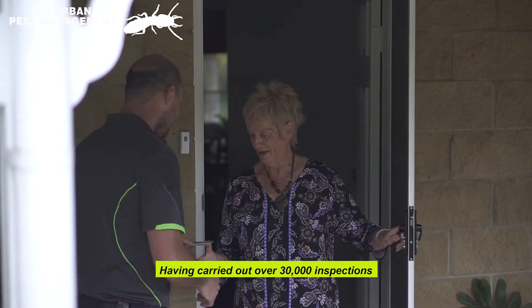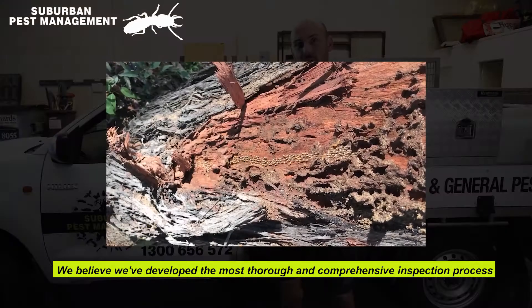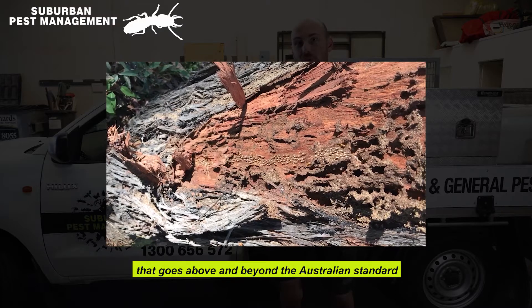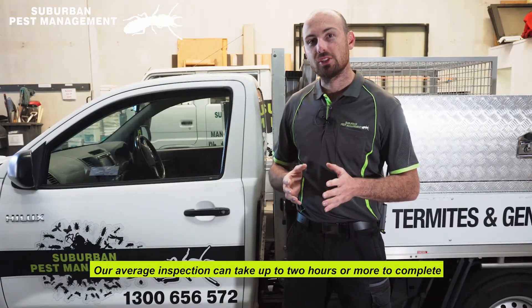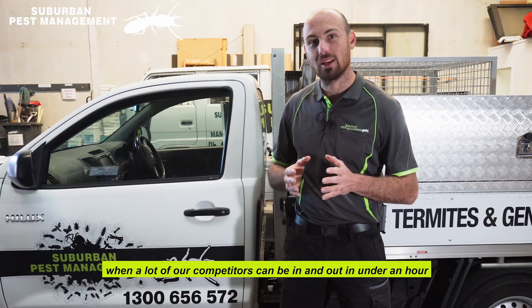Having carried out over 30,000 inspections over the last 25 years, we believe we've developed the most thorough and comprehensive inspection process that goes above and beyond the Australian standard. Our average inspection can take up to two hours or more to complete, when a lot of our competitors can be in and out in under an hour.